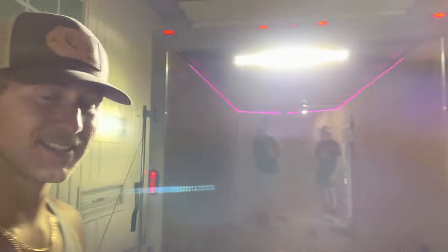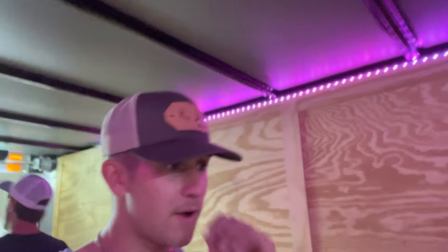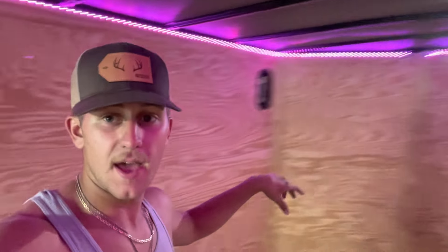All right you guys - we have finally finished the trailer! It's done. It's been a long process. We got all the lights in here. We're not a hundred percent done - we got our whiteboard here, lights all the way around. I'm getting with Mikey this week to get the gun racks and shelves, and then we're gonna build shelves right here for decoys. Then we're pretty much done.